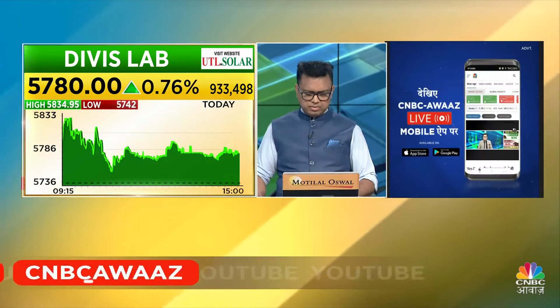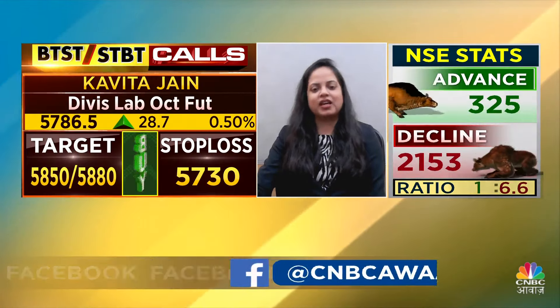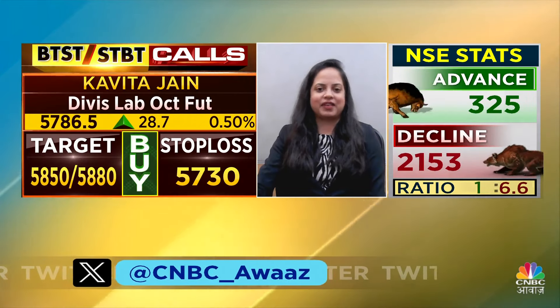Okay, Soni Ji, what will be your trade on Monday morning? Virenji, here is a BTST trade, and the target will be 840, 870, 875.